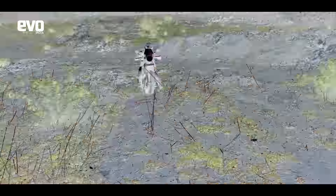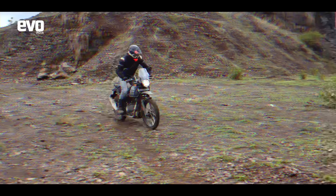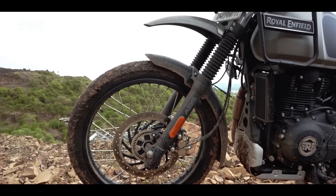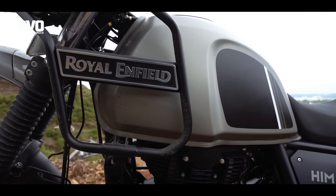The X-Pulse is unbeatable on the trails, but don't forget that at some point you are going to have to take the roads — and that's exactly where the Himalayan comes in.